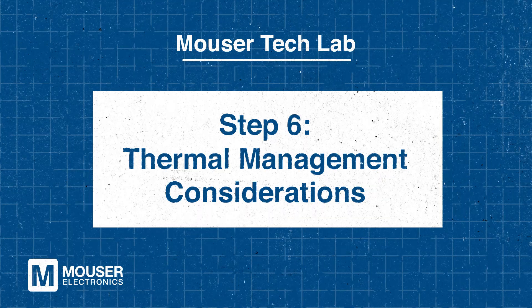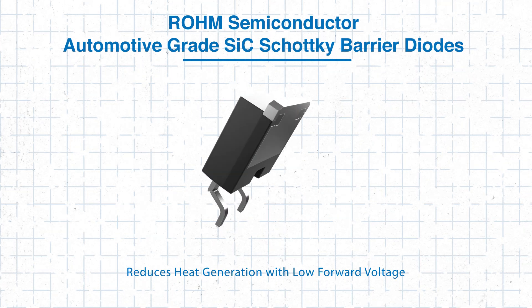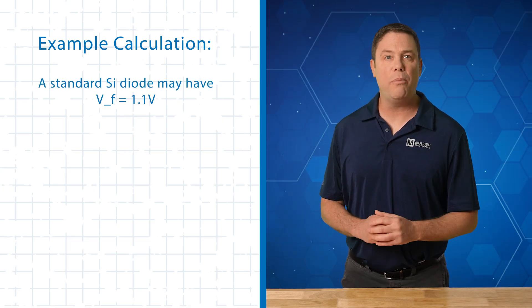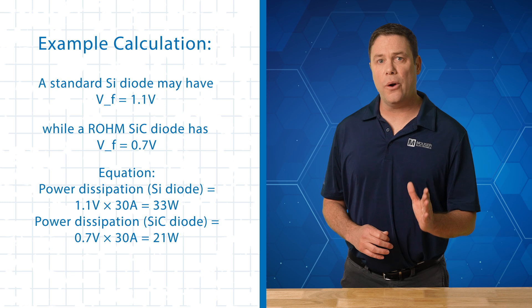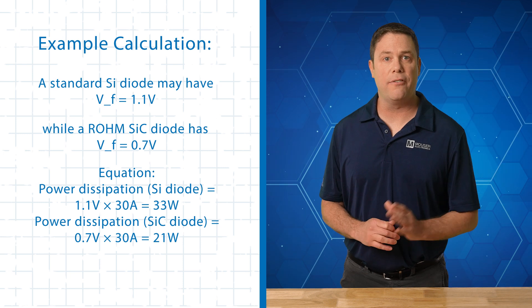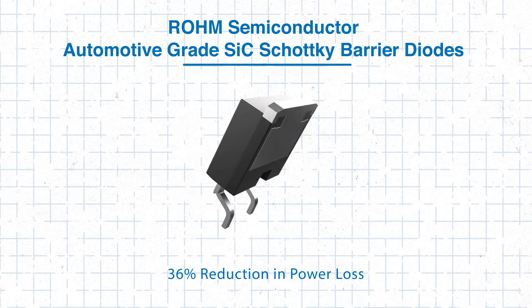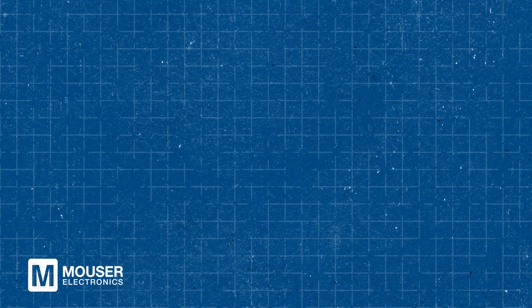Step six: thermal management considerations. Reducing heat generation is essential for improving the efficiency of power systems, and ROHM SiC diodes offer a clear advantage with their low forward voltage. For example, a standard silicon diode typically has a forward voltage of 1.1V, whereas a ROHM SiC diode has a forward voltage of just 0.7V. At a current of 30 amps, this results in a significant reduction in power dissipation: 33 watts for the silicon diode versus 21 watts for the SiC diode. This 36% reduction in power loss not only enhances system efficiency but also reduces cooling requirements. With these benefits, ROHM SiC diodes are a key component in optimizing power management systems.